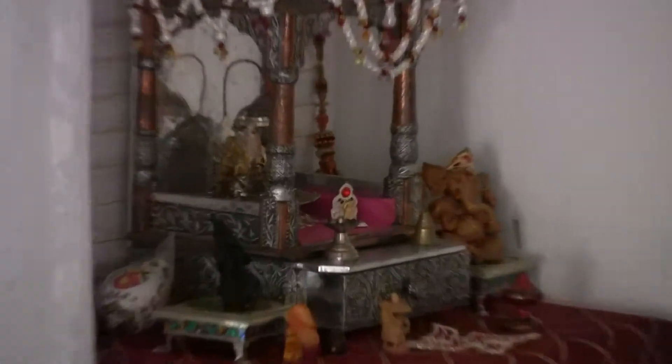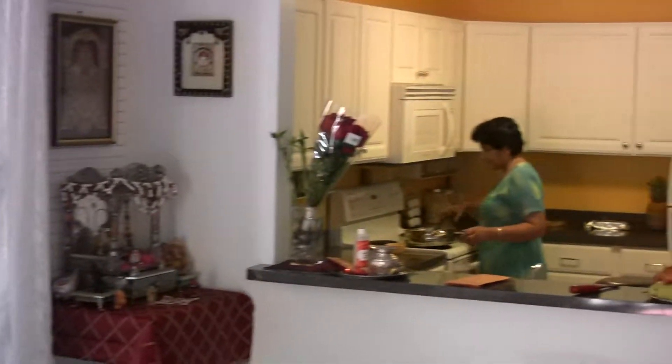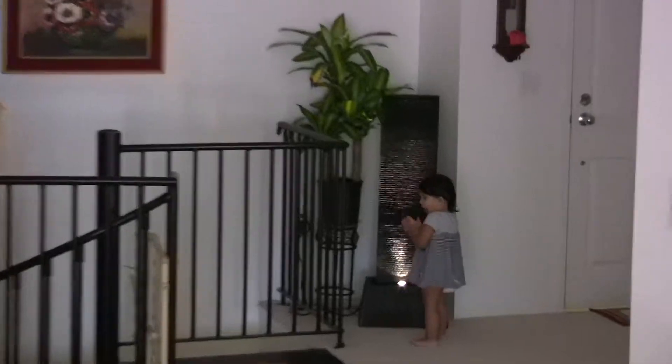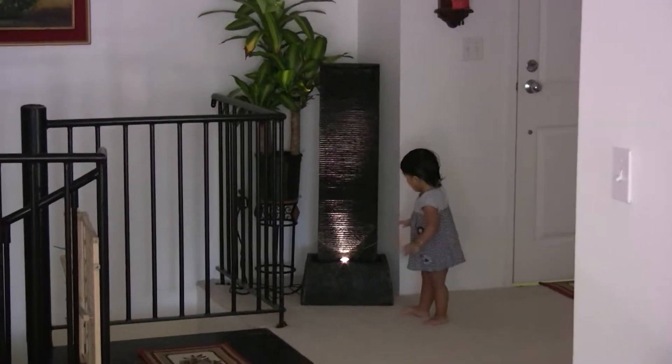It's an Indian batik. That's the mandir. It's mom cooking in the kitchen. We're getting ready for the puja. Playing with the fountain there.